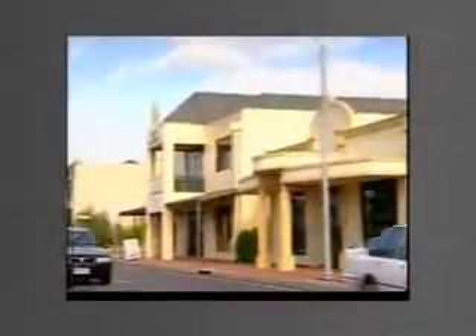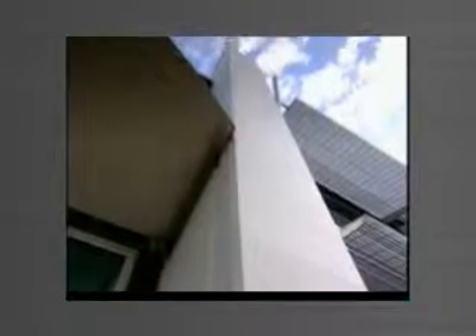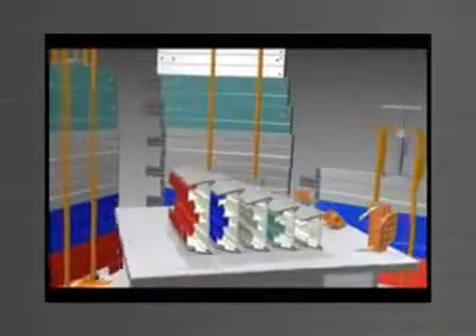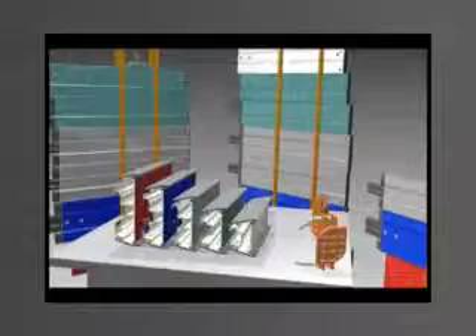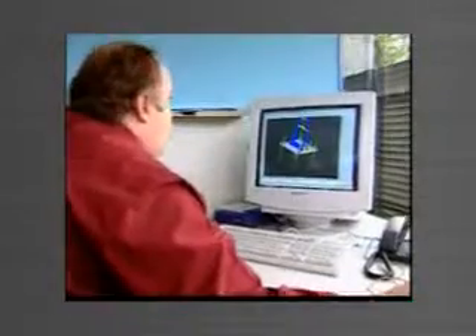Tilt form enables the inherent strengths of concrete to be harnessed to an almost limitless range of building applications. It promises architects, building designers and builders a construction system which allows them to give their imagination and creativity full reign. Now tilt form technologies is taking its unique system to markets further afield from its Australian base.